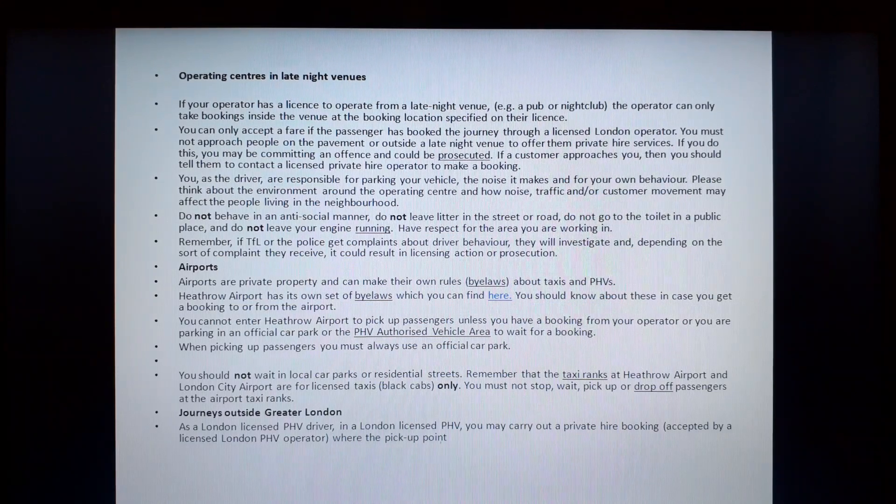As a driver, you are responsible for parking your vehicle, the noise it makes and for your own behavior. Please think about the environment around the operating center and how noise, traffic and customer movements may affect people living in the neighborhood. Do not behave in an antisocial manner. Do not leave litter in the street or road. Do not go to the toilet in a public place. Do not leave your engine running. Have respect for the area you are working in. Remember, if TFL or the police get complaints about a driver's behavior, they will investigate it, and depending on the complaint, it will result in licensing action or prosecution.